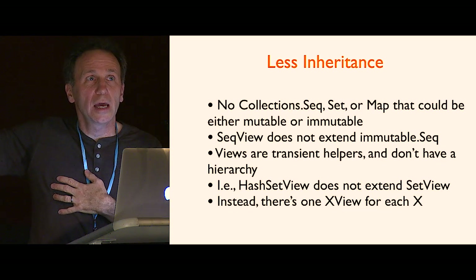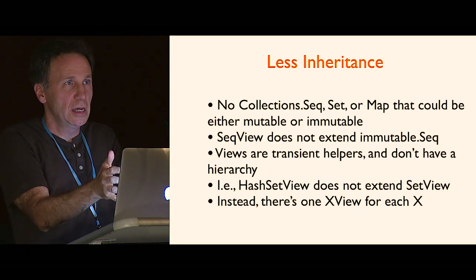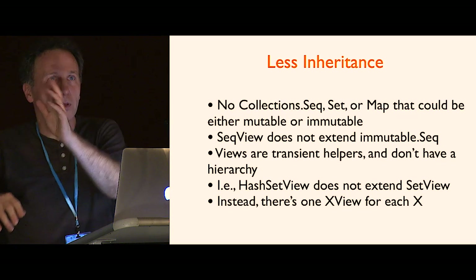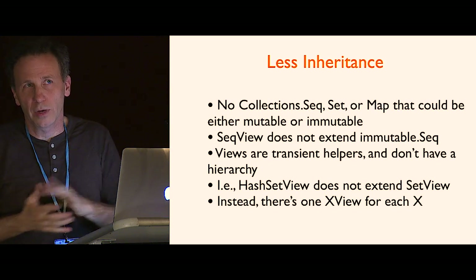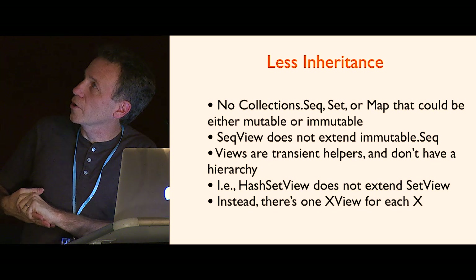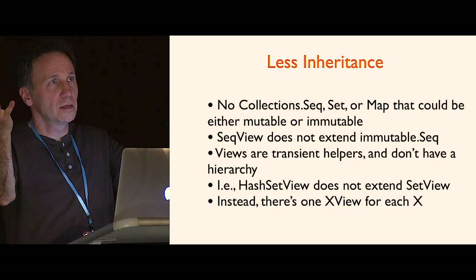What I'm going to try is to see if I can get away with: for each type X, there's an XView. It's sort of a transient helper class. Scala is strict, so we work with strict collections, and to do some transformations on them efficiently we can do `.map.flatMap.force`. This in-between thing is not really something you'd pass around much. Currently there is a HashSetView because we have a HashSet, and a SetView because we have a Set. But HashSetView does not extend SetView — they're just different.